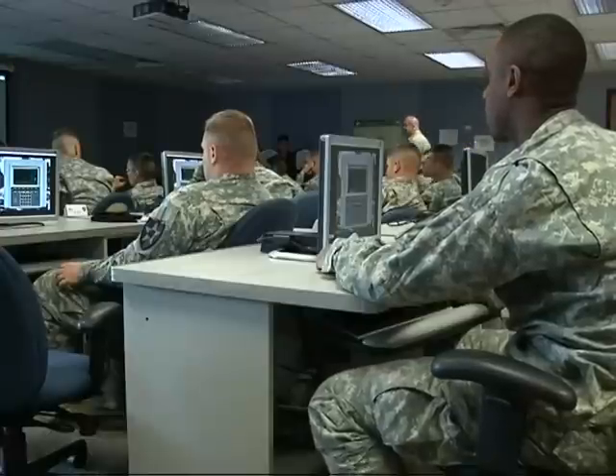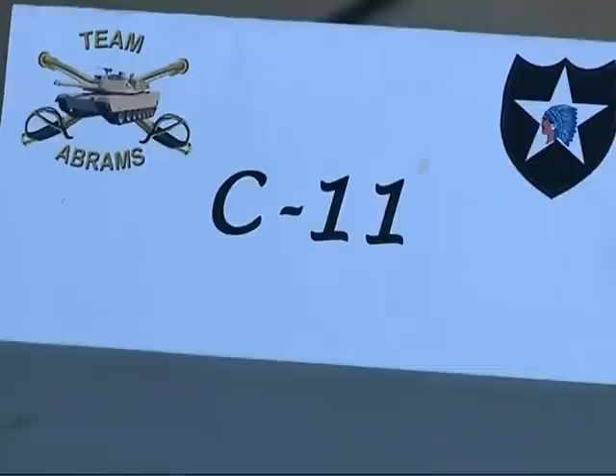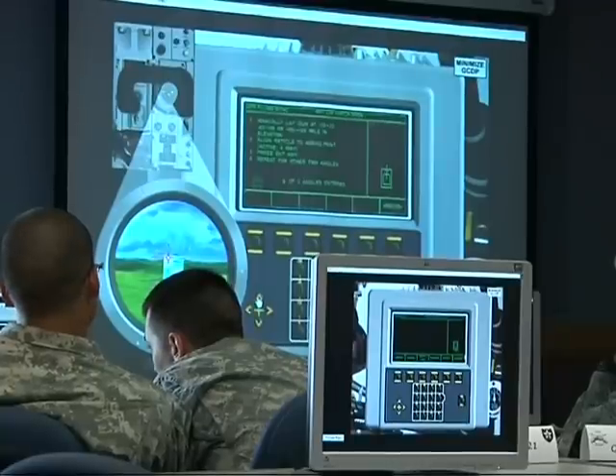In a classroom environment, the whole tank crew can get behind monitors and a computer system, and all of them receive hands-on training and information. Each member of the tank crew can learn the new functions of their position, as well as other crew members' jobs, through the classroom training.